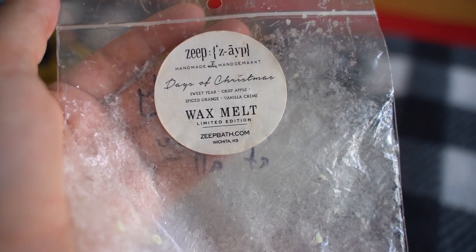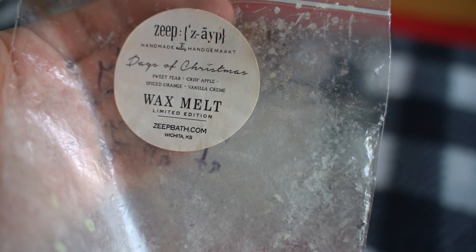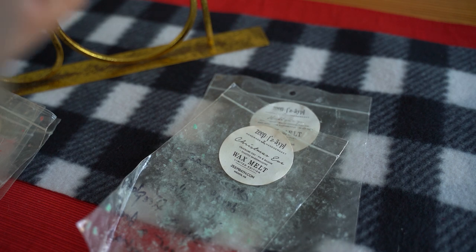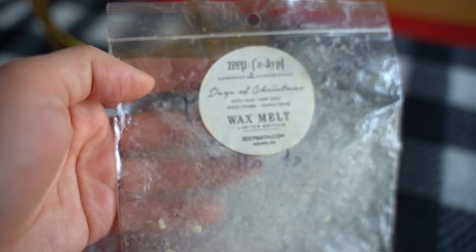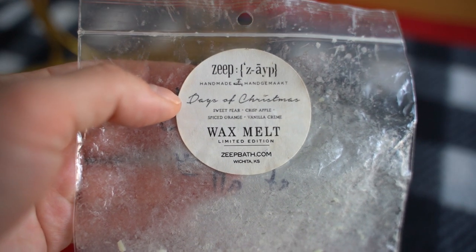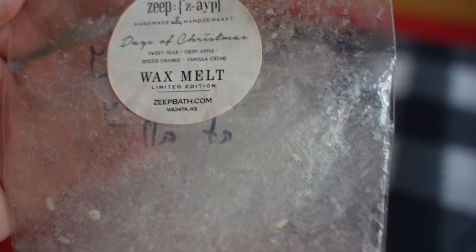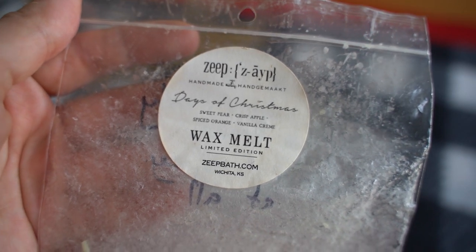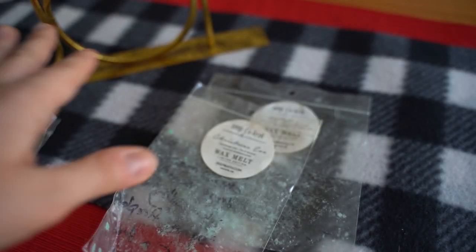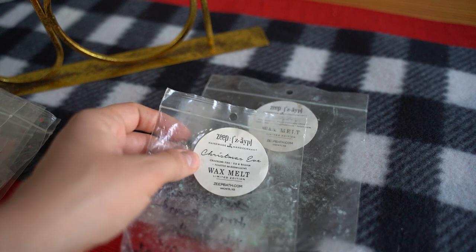This one is Days of Christmas — sweet pear, crisp apple, spiced orange, and vanilla cream. It's a really really fruity but almost cold fruity type scent — I gave it an eight out of ten. Super fruity and creamy, not spicy at all. Interestingly, when I had it in my bedroom it seemed light to me, but my partner Tom was in the bedroom one night and said he had to leave because it was too strong. So the next day I put it throughout the whole house and he was right — it packed a punch. I probably wouldn't repurchase just because it felt too fruity for a wintertime Christmas scent.